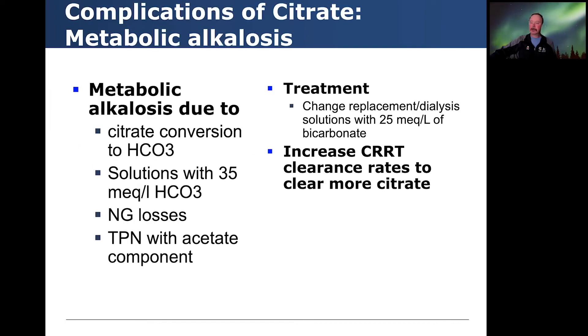What about citrate and metabolic alkalosis? Metabolic alkalosis is due to citrate conversion to bicarbonate. If you utilize CKRT solutions with 35 mEq of bicarbonate, or if the patient has excessive NG losses or is being treated with TPN with a high acetate component, you can see this develop over time. We've changed our replacement dialysate solutions to utilize 25 mEq of bicarbonate, which are commercially available. In challenging cases, you can increase the CKRT clearance rate to clear more citrate, as citrate and calcium are cleared with a clearance coefficient of around one.